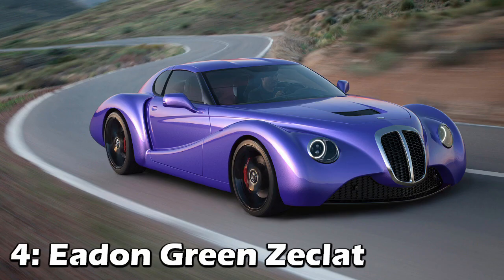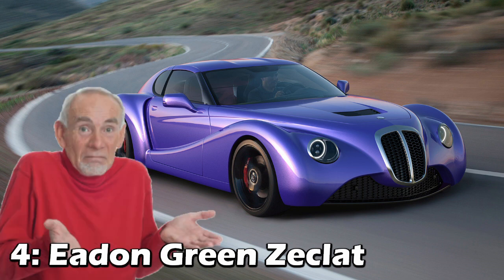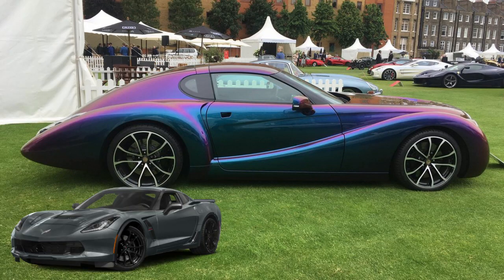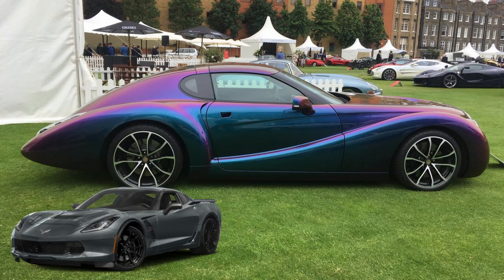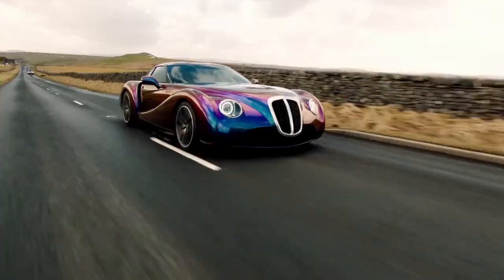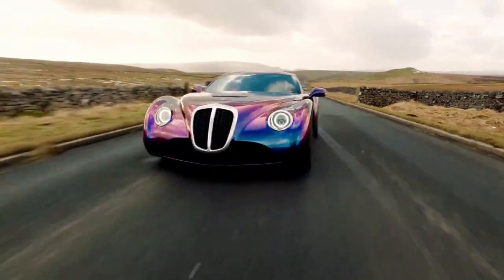The fourth Corvette transformation is the Eden Green Zeclat — I'm not completely sure how to pronounce that, but we'll go with that. And yes, there is actually a C7 Grand Sport under this European classy design. They paired this curvy carbon fiber shell with a C7's 460 horsepower LT1.